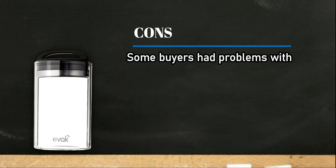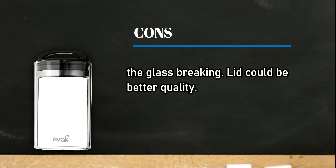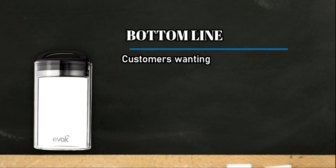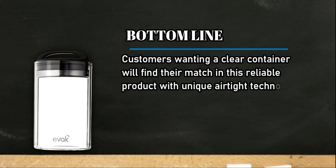Cons: some buyers had problems with the glass breaking, and the lid could be better quality. Bottom line: customers wanting a clear container will find their match in this reliable product with unique airtight technology.